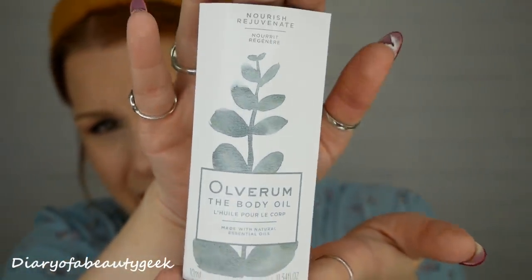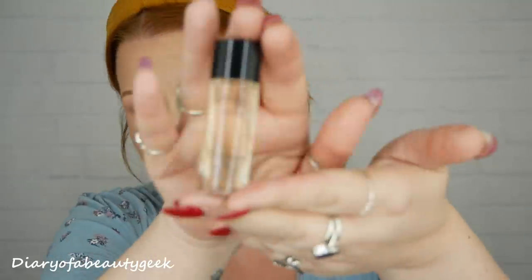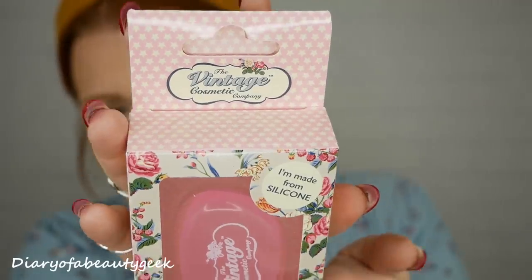Next is a product by Olverum - a body oil made with natural essential oils, 10ml. I've tried something similar before. It smells absolutely gorgeous - a lovely aromatherapy scent. It's a rich nourishing therapeutic oil which absorbs quickly yet provides exquisite moisturization, containing over 30 essential and cold pressed botanical oils including antioxidant-rich raspberry seed oil, which boosts collagen synthesis, preserving skin's elasticity.